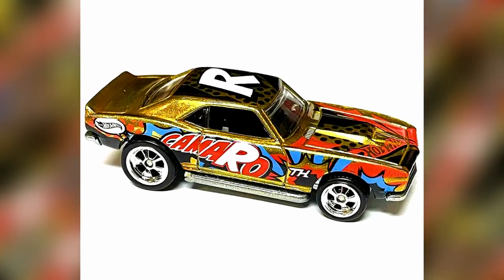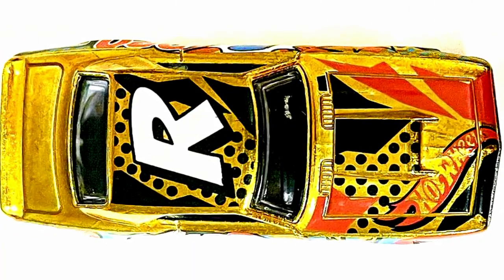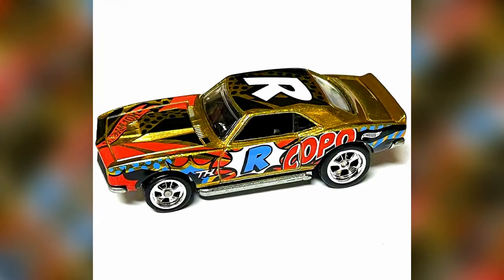Another model revealed for 2023: the third Super Treasure Hunt for 2023 case is a Copo Camaro in sparkling golden with some funky decals, 5-spoke chrome rims, and a metal base.